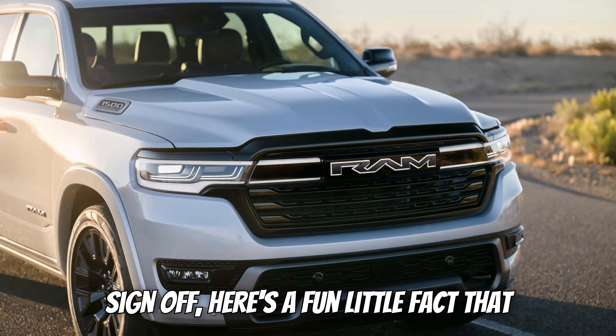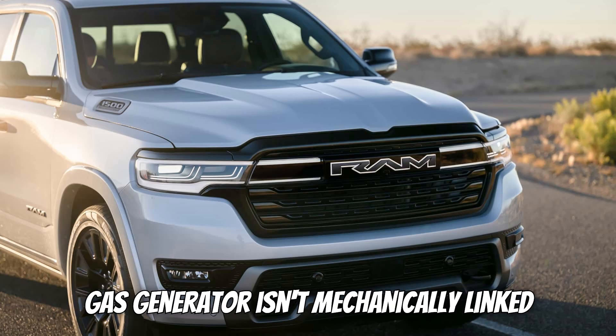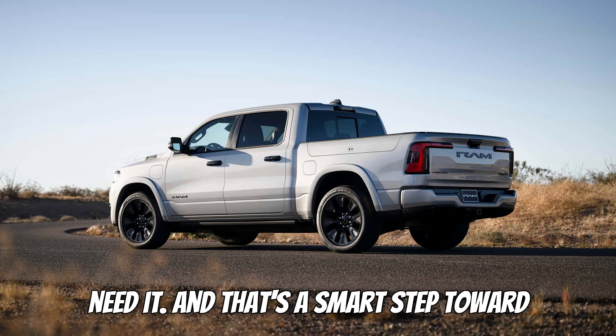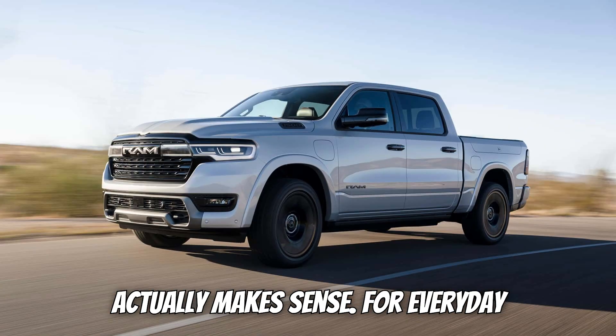Here's a fun little fact that most people don't realize: because the gas generator isn't mechanically linked to the wheels, you're basically driving an EV the entire time. The engine is just there to keep you going further if you need it, and that's a smart step toward blending old and new tech in a way that actually makes sense for everyday drivers.